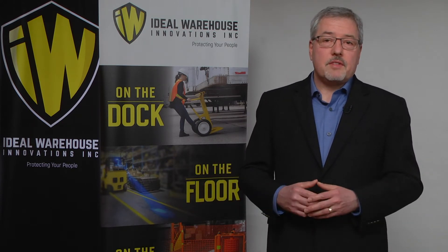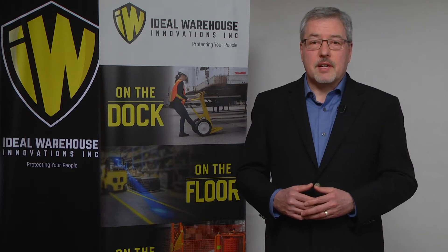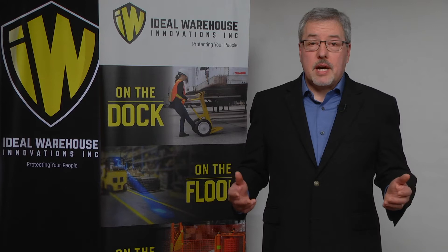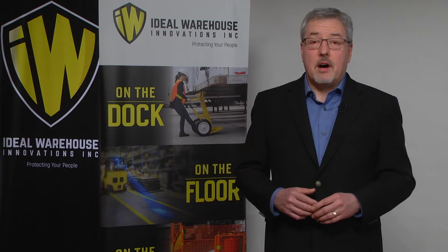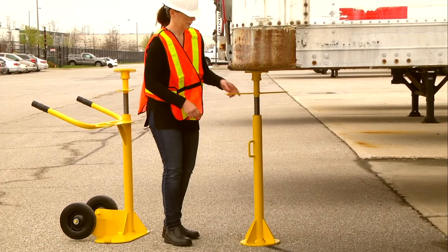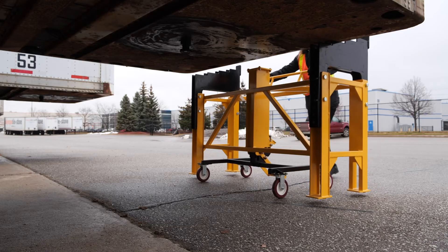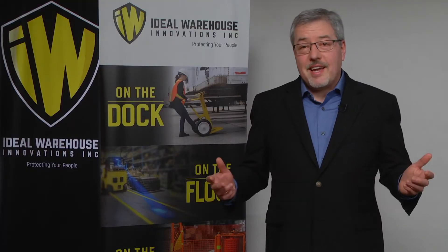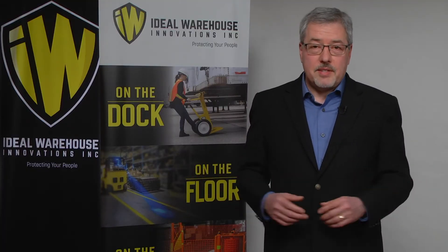Not long after the development of our dock bumper program, we learned about the frequency of accidents involving trailer collapse at the loading dock. So in partnership with the automotive industry, Ideal Warehouse Innovations developed the Auto Stand Plus Trailer Stand and over the next two decades created an unrivaled product line to become the premier source for trailer collapse prevention in North America. And this outstanding lineup is the main topic for today's demonstration.